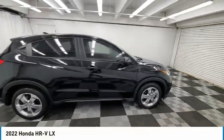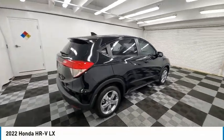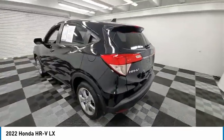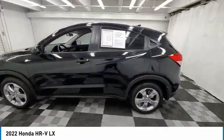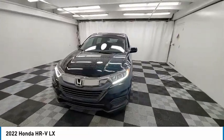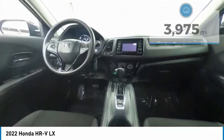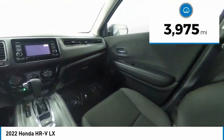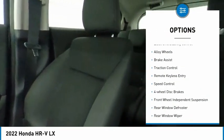Stop by and take a look at the 2022 Honda HR-V. The HR-V has a good-looking exterior with a clean design. It comes with a well-tuned suspension and a handsome and flexible interior with tons of options to choose from. This vehicle has less than 4,000 miles.